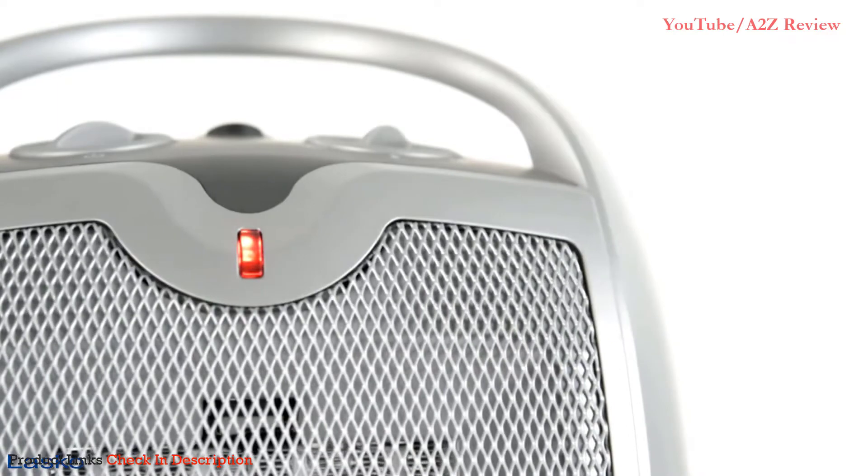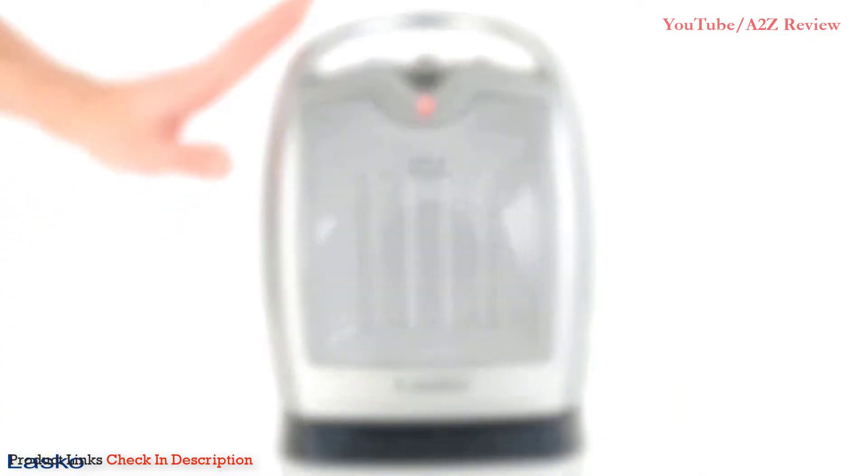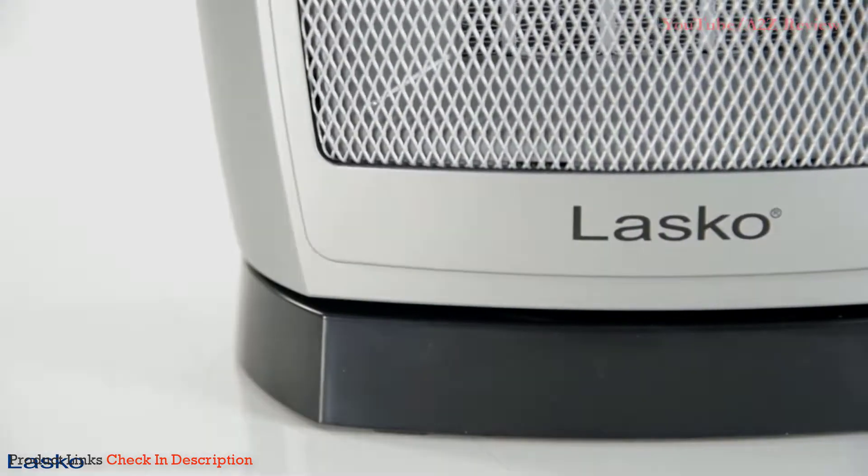Safety features include overheat protection and a cool-touch exterior. Whether you need warmth at your desk, living room, kitchen, or bedroom, the ceramic heater with adjustable thermostat from Lasko makes any room more comfortable.